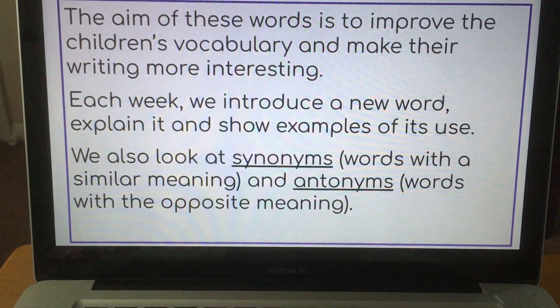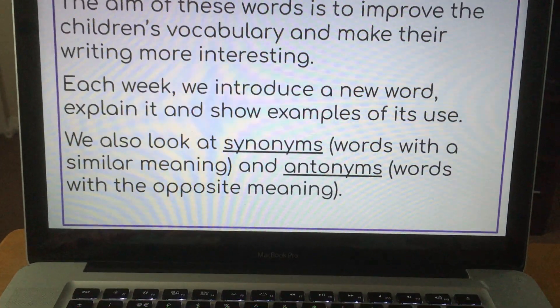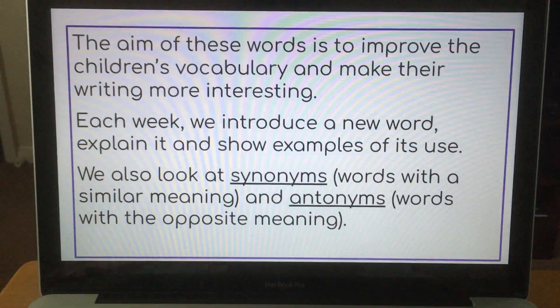Each week in school we introduce a new word, we explain it and show examples of how we can use it. We also look at synonyms, which are words with a similar meaning, and antonyms, which are words with the opposite meaning.